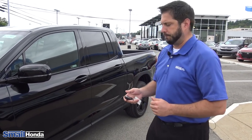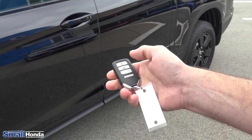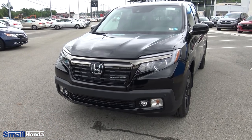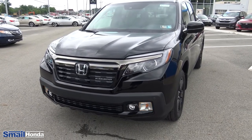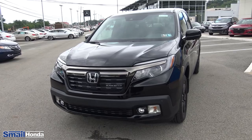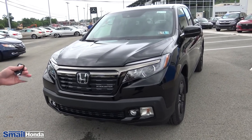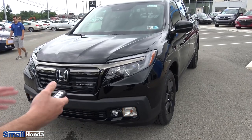Some of the external features: you do have a standard remote start from the factory, right here on the key fob. All you're going to do is hit the lock button two times and hold the circular button down for about three to four seconds until you see the lights blink, then release it. It'll blink six more times so you can see it remote started. It'll run for 10 minutes. You can repeat the same pattern immediately after to set it to 20 minutes. If you're really low on gas, it will not remote start. To turn it off, just hold the circular button down for a few more seconds until you see the lights blink.